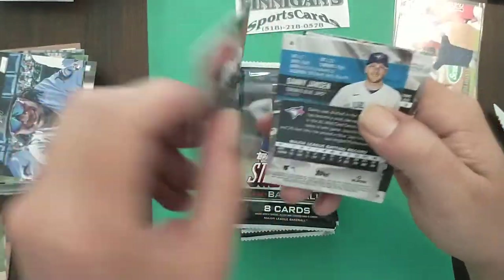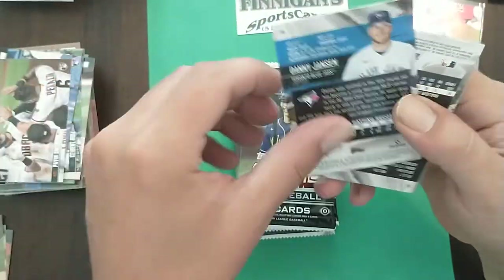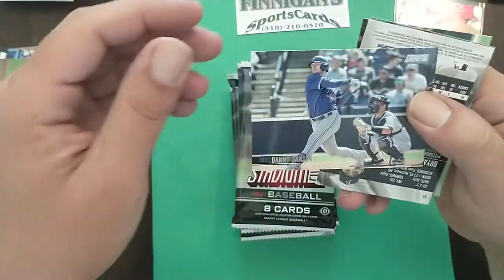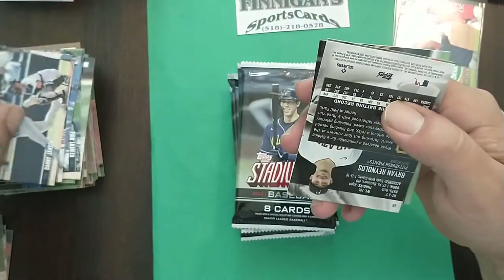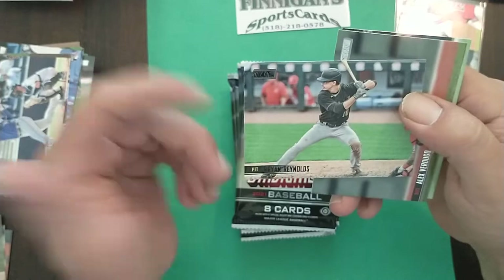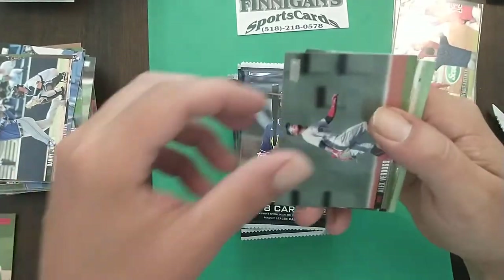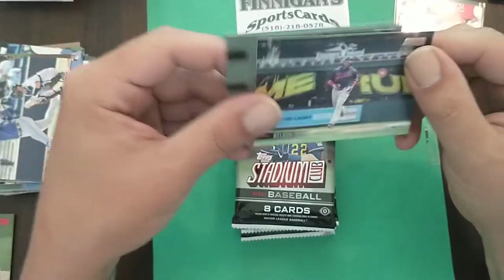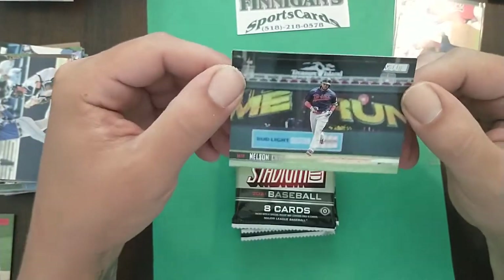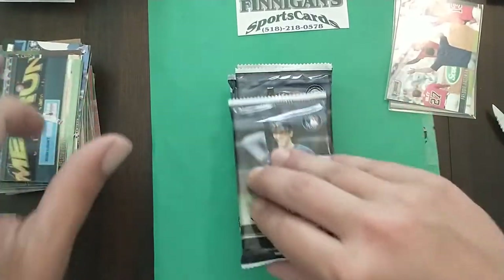Juan Soto looking goofy — that's awesome. Pavin Smith getting some love from teammates. Danny Jansen, one of the 15 Blue Jays catchers. Brian Reynolds — I was expecting that to be an auto because I always seem to get Brian Reynolds autos. Verdugo and Nelson Cruz doing his home run trot as he does almost every single night.